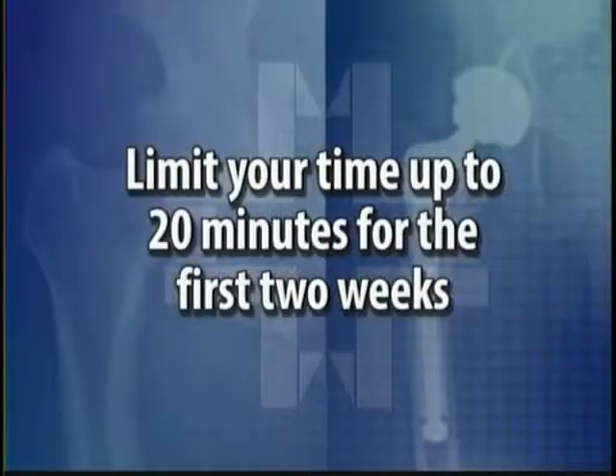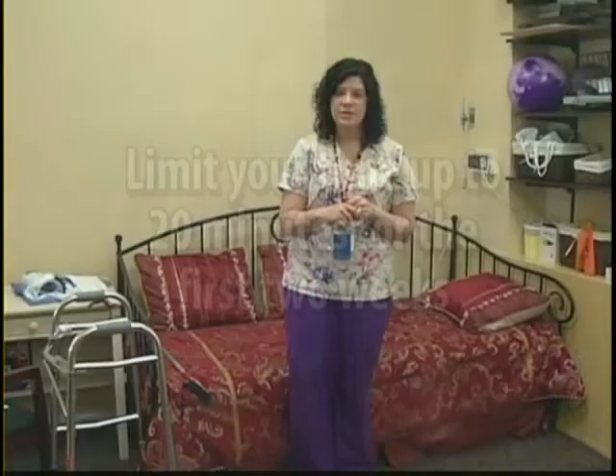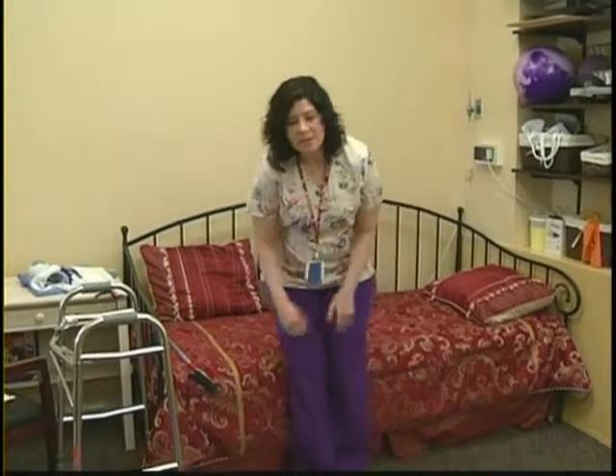Also during the first two weeks, once you leave this facility, we ask that you stay indoors until your two-week follow-up visit. We want you to limit the amount of time you're up to no more than 20 minutes at a time — getting up for your meals, for toileting, and to take a shower or sponge bath once a day. During this first two weeks at home, when you're not up for one of those purposes, you will be laying down with your leg elevated above the level of your heart.